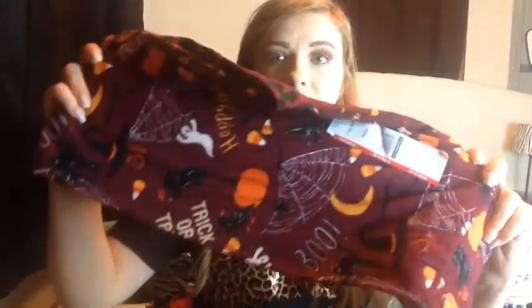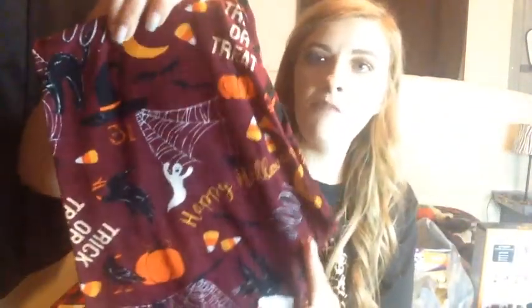The other pair I got were my absolute favorite because they're burgundy. They have bats, ghosts, spider webs, and spiders — they're just super cute. They say 'Halloween' and 'trick or treat' on them.